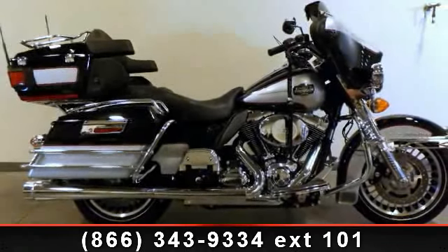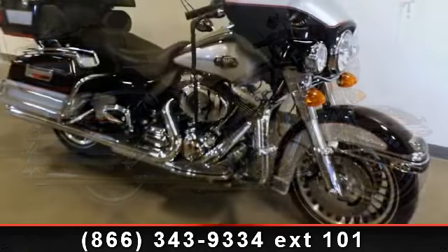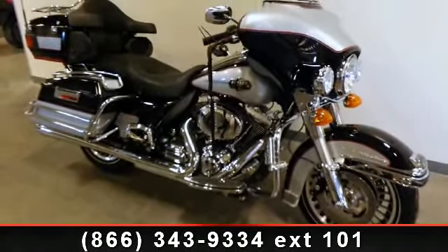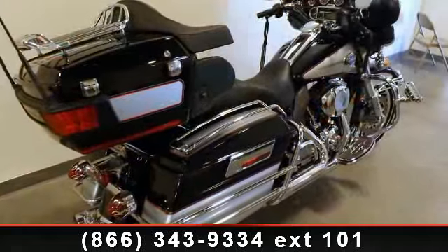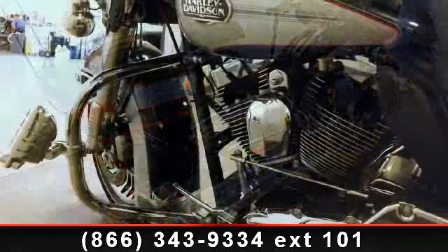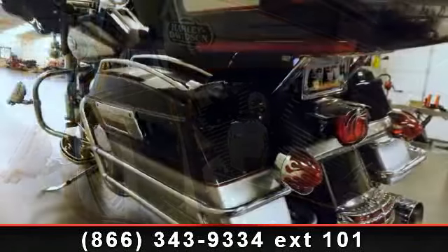Imagine yourself on this 2010 Harley-Davidson FL HTC U Ultra Classic Electra Glide. This is the motorcycle you've been looking for. Low mileage is an important factor in your purchase, and this vehicle delivers a low odometer reading. Let us put you on this bike today. Call or click to schedule a test ride.